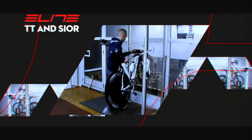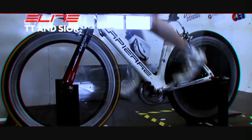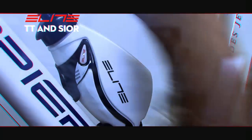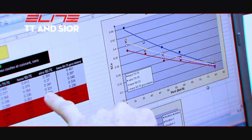Improving CeX means increasing the athlete's speed while maintaining the same power output, thus equal fitness level. This is clearly a huge benefit in races against time. The time trial kit designed by Elite is used by the most important professional teams in the time trial races of the Tour de France and Giro d'Italia.